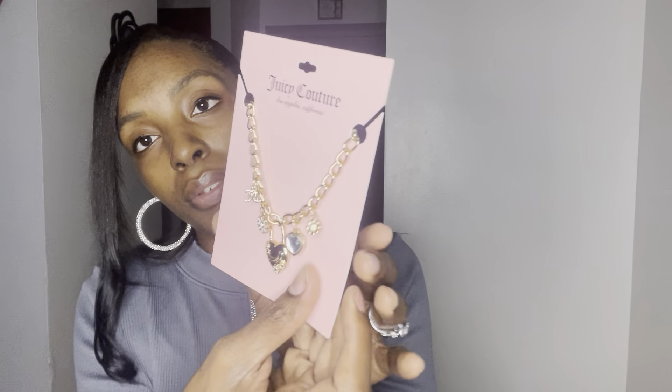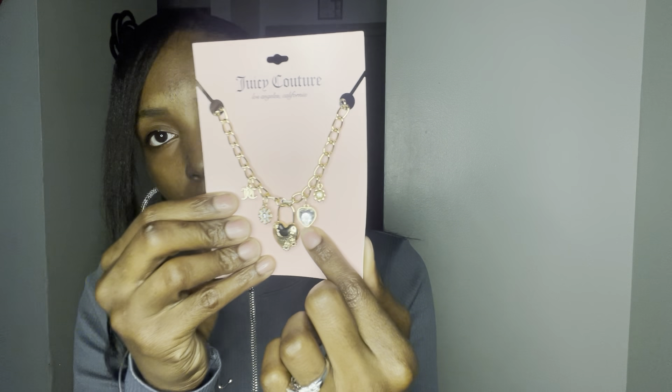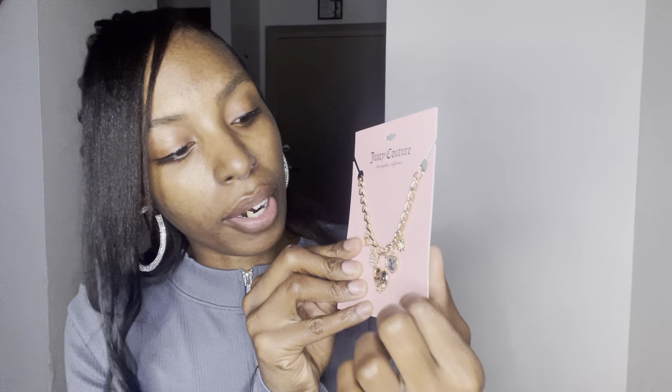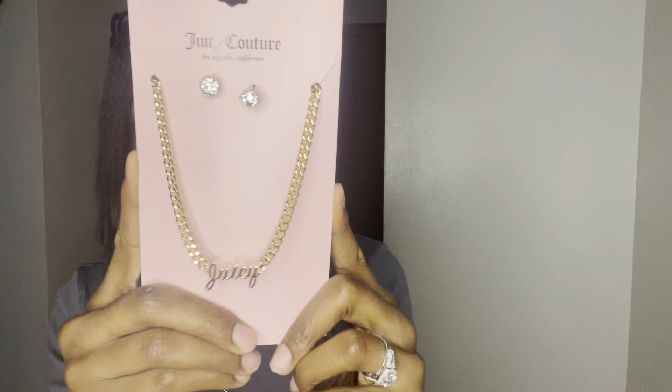They also had this cute lock necklace with a gold chain — it has a flower, a JC heart with a diamond, and another flower. Real cute Juicy Couture, I can't wait to wear this on my neck. I also think I already showed you guys this Juicy necklace with earrings from Christmas time — I just need to find the right outfit to go with it.